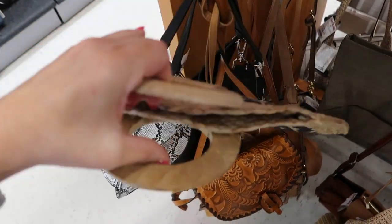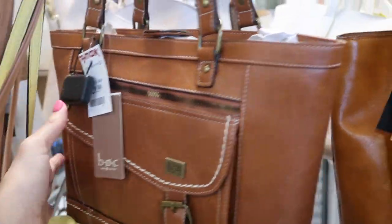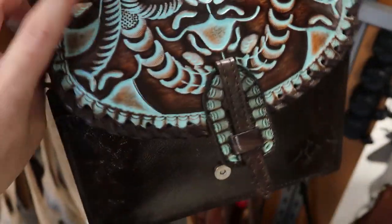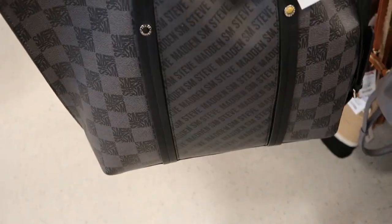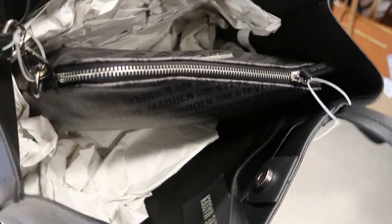It kind of looks like a folded placemat with wood handles, but it is really cool. Here's a BOC tote for $29.99. Here's another pretty Patricia Nash for $59.99 — I guess it's the same style as that one, just different colors. I don't think we've seen this Steve Madden tote before, $34.99, and it has that little bag on the inside.